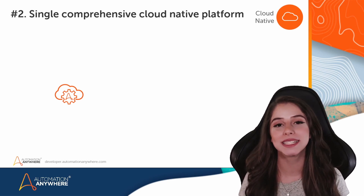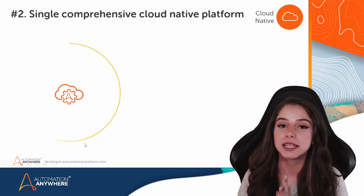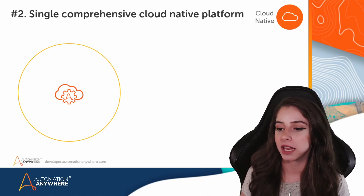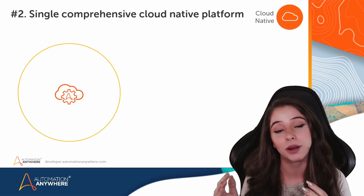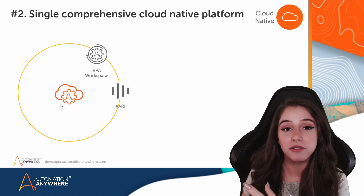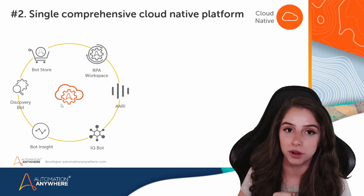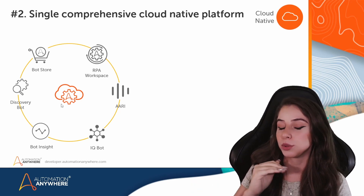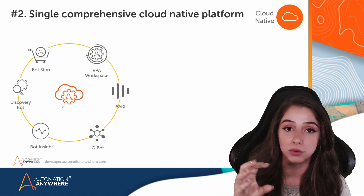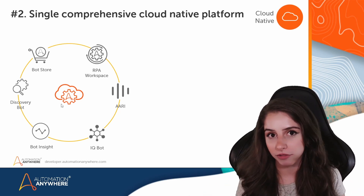Number two: Automation Anywhere is a single comprehensive cloud-native platform. It is a complete, fully integrated digital workforce platform that delivers right out of the box solutions to enable a cycle of intelligent automation. You have visibility and the possibility to audit and review everything directly from the control room, which is that centralized place. From there you can have control over all of these elements, and you can even use bots that you can download from the bot store — those are ready to deploy. You can download packages, digital workers, and everything is secure and ready for review on the control room, making it much easier for you to have that governance over everything.